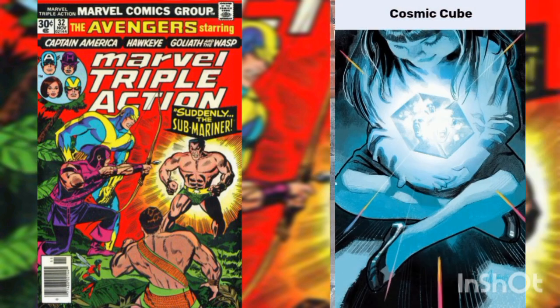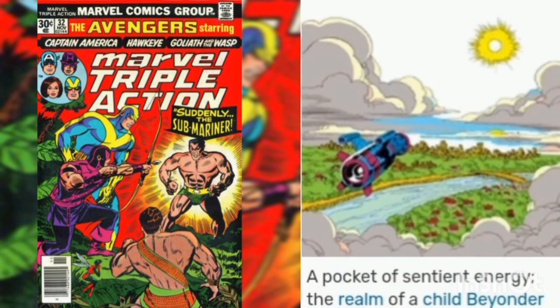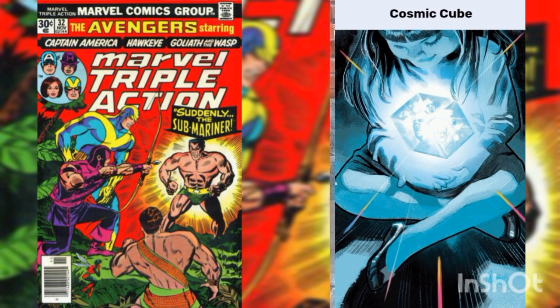Bonus geek fact: the Cosmic Cube is an item that can control matter and energy, answering to the will of the sentient beings that use them. They require practice to be used properly, but a skillful user can alter all reality to answer to its thoughts, granting anything they desire. Sentient beings wanting to create a Cosmic Cube must first generate a force field to open a rift to a pocket of sentient energy created by the enigmatic Beyonders, allowing extra-dimensional energy to filter through the rift. When entering Earth's dimension, the energies can be held in a matrix, and the force itself would shape the matrix into a perfect cube, providing it with its almost unlimited power.